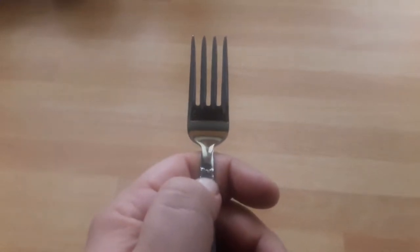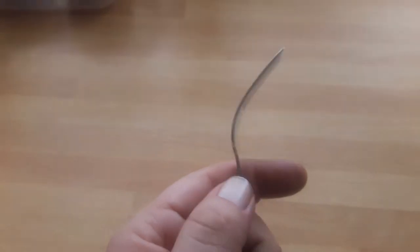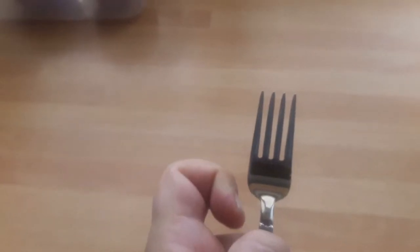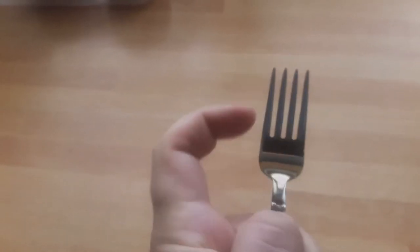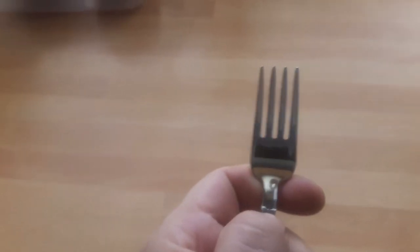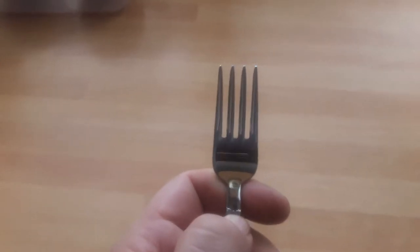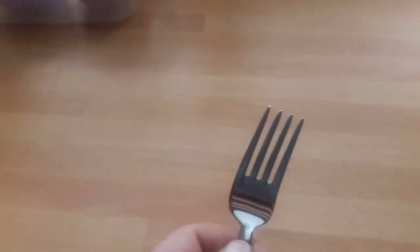You may all know what a fork is, but do you know what these spiky things at the end of a fork are called? There are four here — they are called prongs. With prongs you can easily stab your food and eat.